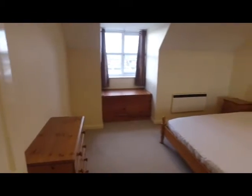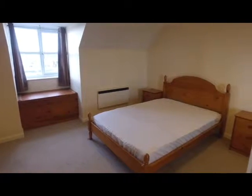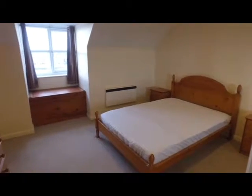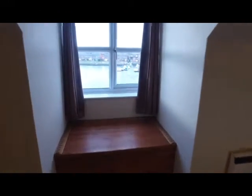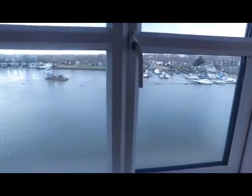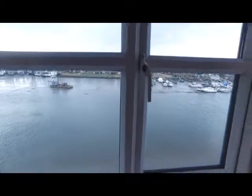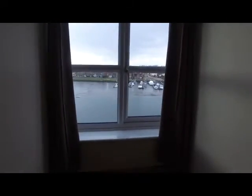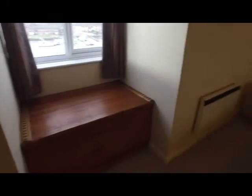The bedroom, like the other rooms, is a really good size. We've got a king-size bed, good storage throughout, and another window with fantastic views overlooking the River Itchen. There's even a little bit of snow starting to fall out there on this cold February Southampton day.